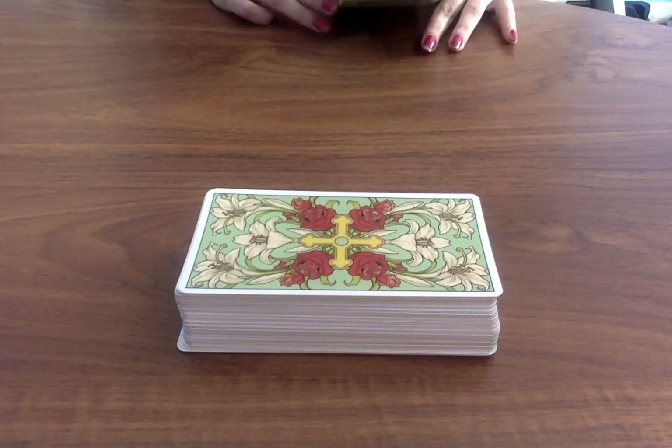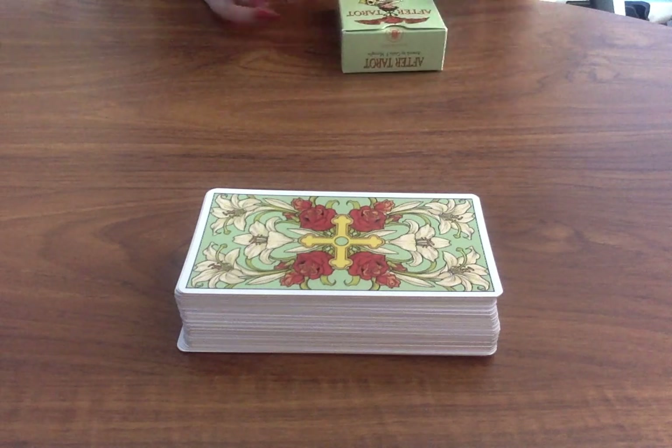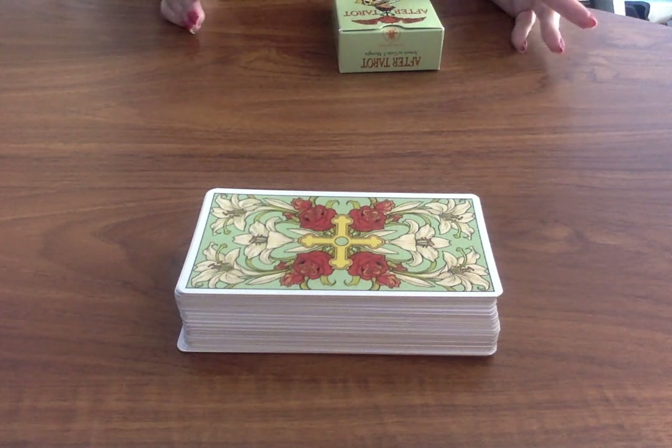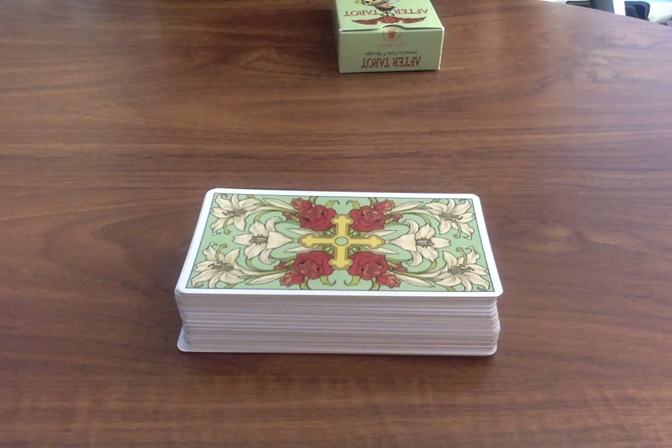I really do love this particular deck and I think the illustrations are really great. I have so many tarot decks, honestly, so many that of course it is difficult to keep reaching for them all, but I would say this is one of my favourites and I totally do recommend this particular deck.